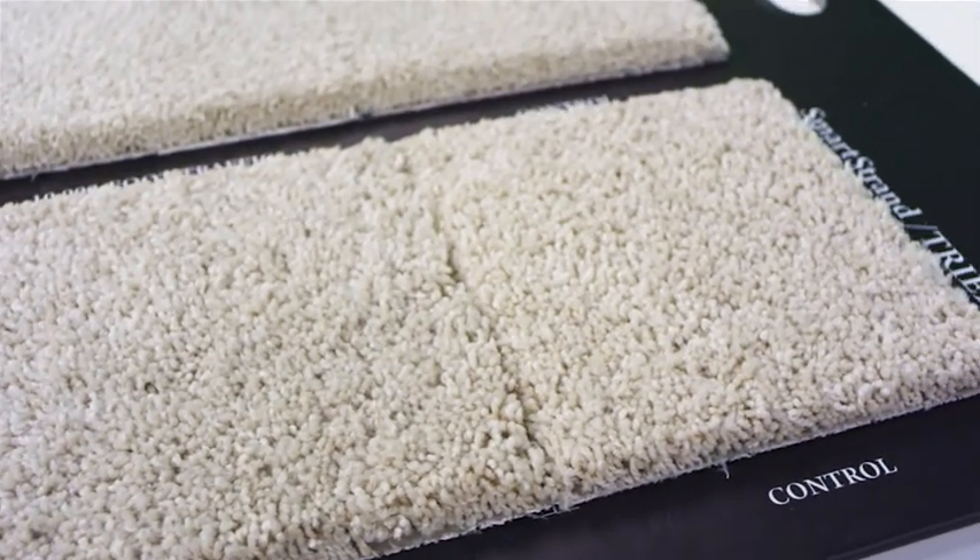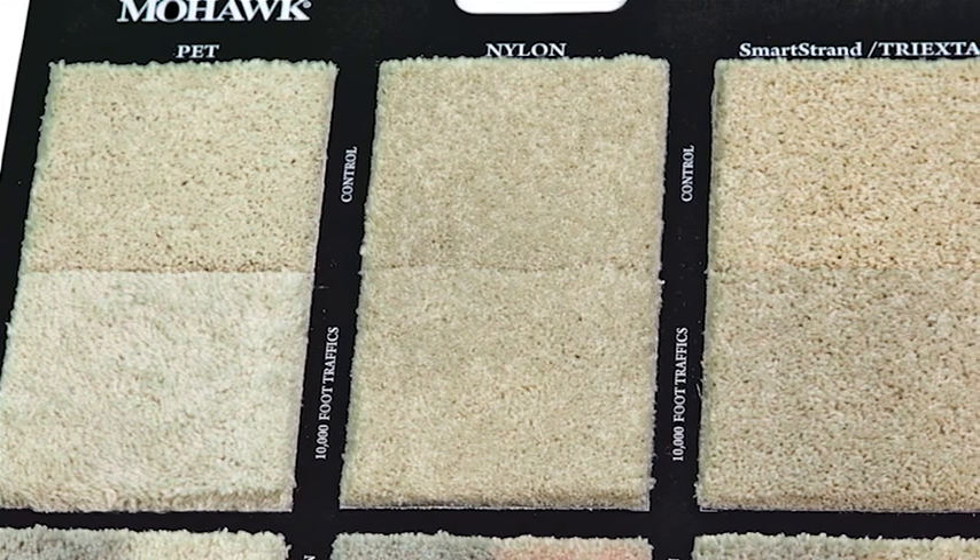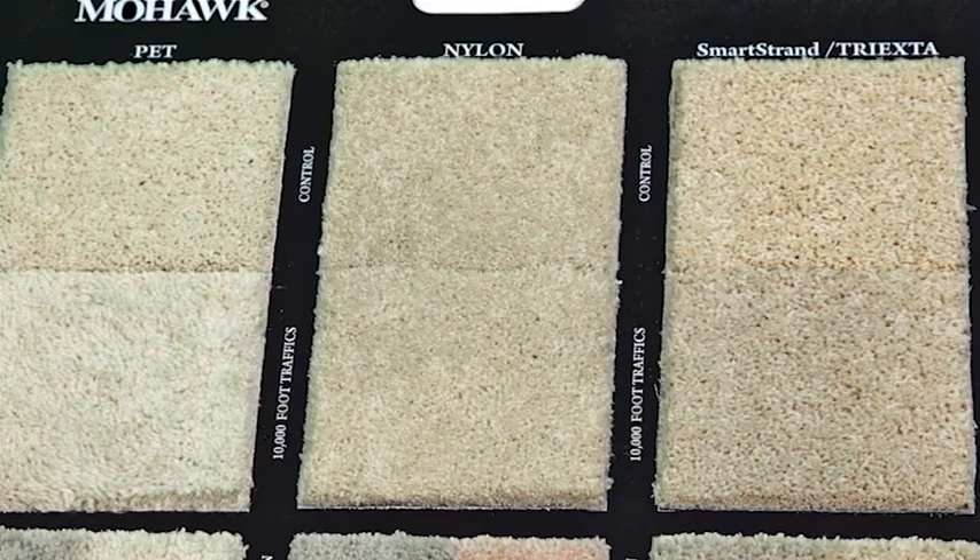What this is showing is that there is a difference in resilience, and that for this study, the polyester sample did not resist the traffic to the same degree that the nylon and the tri-exter samples did. The carpets chosen were all of similar construction and weight. The overall board is created to point out that certain fibers have certain characteristics and that the end user can make better choices based on their own individual needs.